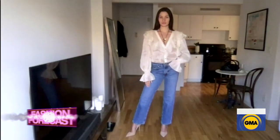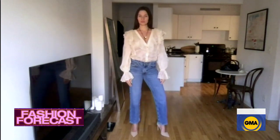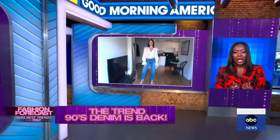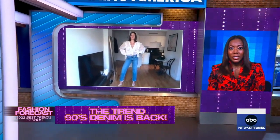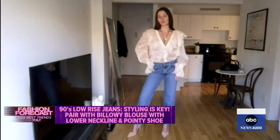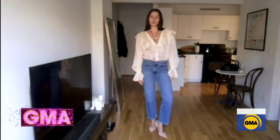90s denim styles are back for 2022, and our model Melinda is wearing the look. Low rise are back — don't be scared to go low. Pair it with a billowy top and a low neckline to elongate your neck and cover up any imperfections. Make sure the jeans go below the ankle to make your legs look super long, because it's a tricky trend to pull off, but don't be scared.